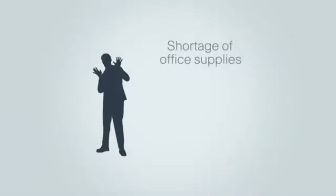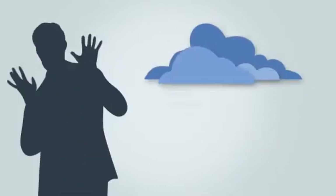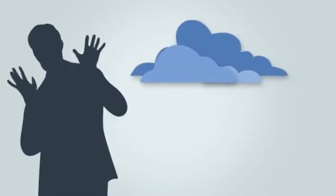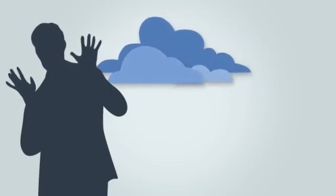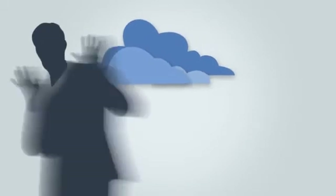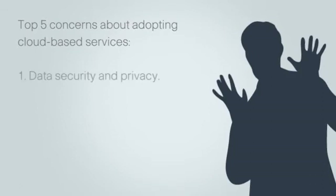Is it a shortage of office supplies? The chicken salad they ate for lunch? The end of the world? Actually, your customers are concerned about adopting cloud. Enterprise executives, including CTOs, CIOs, and CEOs, have listed their top five concerns about adopting cloud-based services.